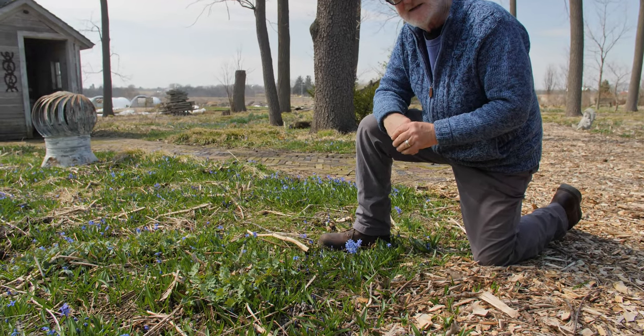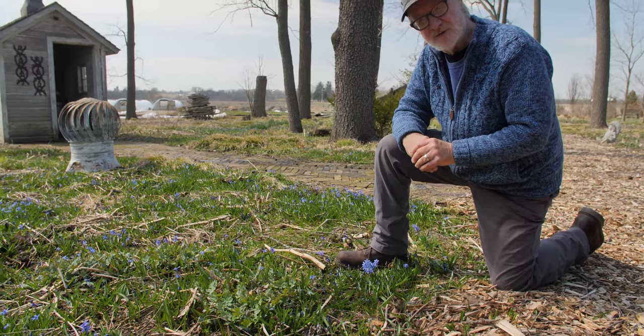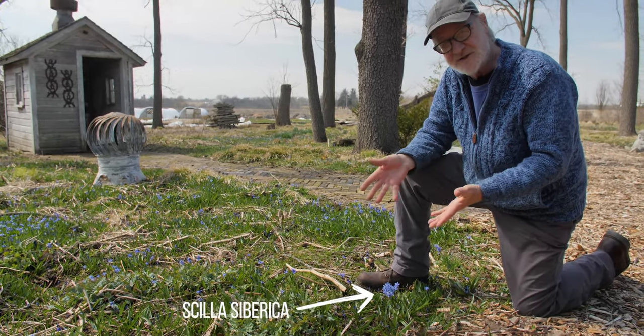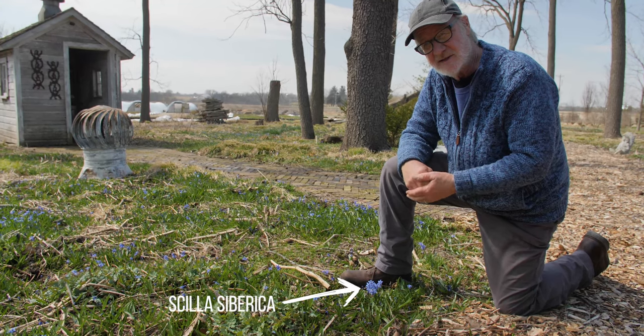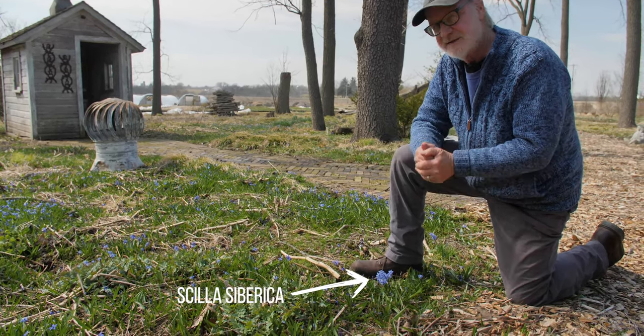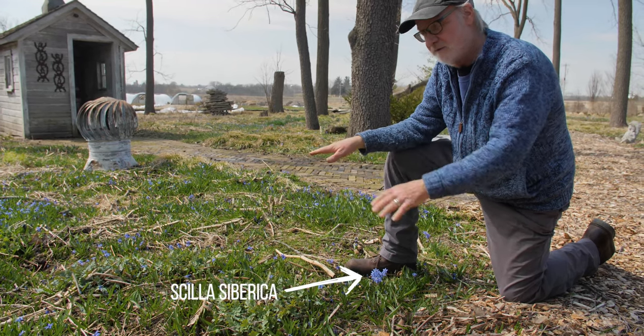Today I wanted to point out the aggressive and opportunistic nature of Scilla siberica. I created this situation myself by planting Scilla in the mid-90s, and the Scilla siberica has taken over my shade area. The Scilla siberica looks wonderful.